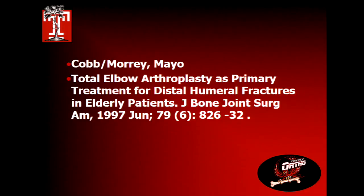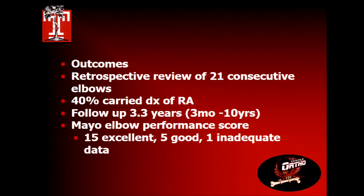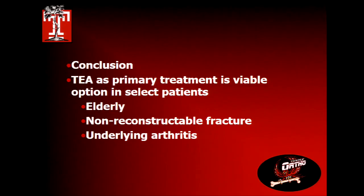In the 90s, the Mayo Clinic with Bernie Morrey popularized primary total elbow replacements in elderly patients. It was a retrospective study of 21 consecutive elbows, with three years of follow-up. Scores were excellent in 15 and good in five. Notably, 40% had rheumatoid arthritis — a different patient biology — making distal humerus fixation even harder. Their conclusion was that total elbow is a viable option for selected elderly non-reconstructible fractures with underlying arthritis.